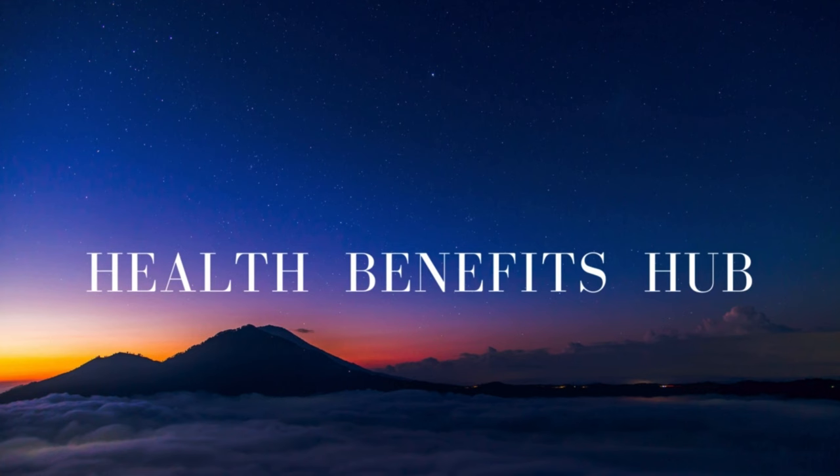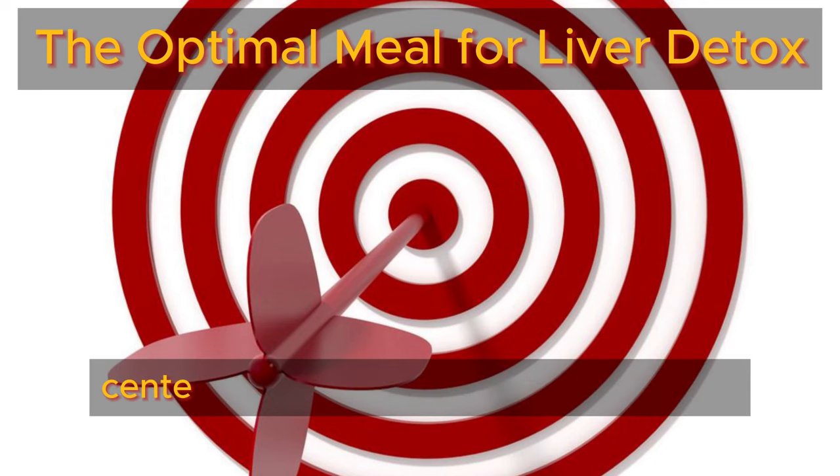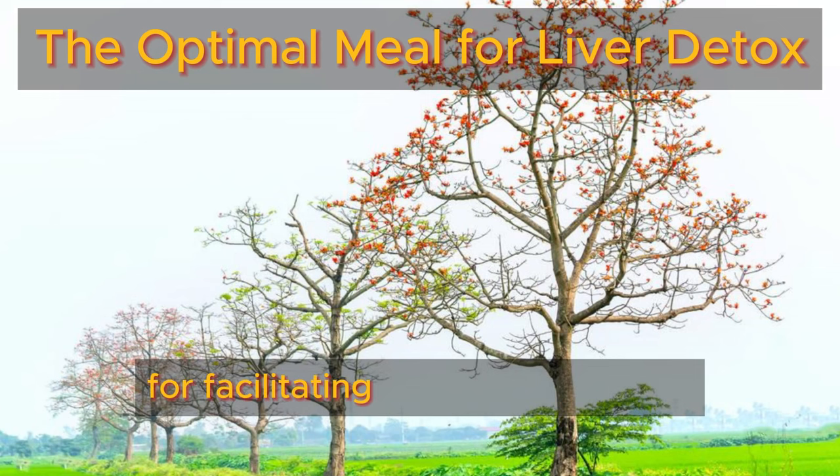Welcome back to the Health Benefits Hub channel. Today, our primary focus centers on identifying the optimal meal for facilitating liver detoxification.